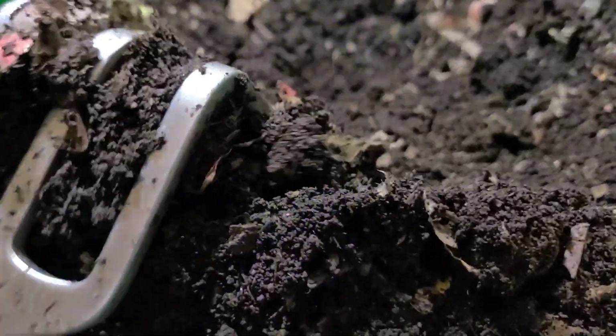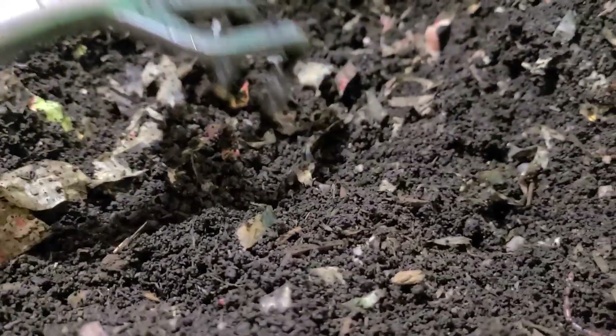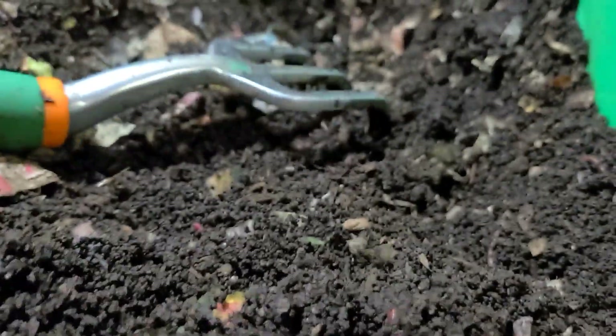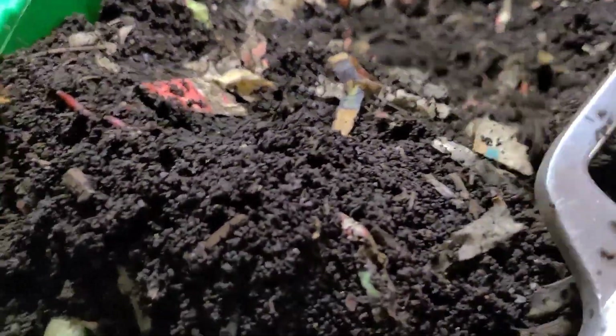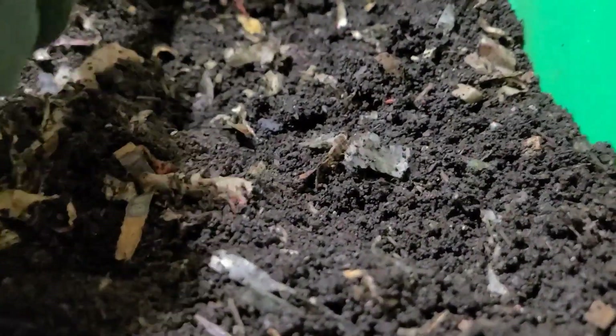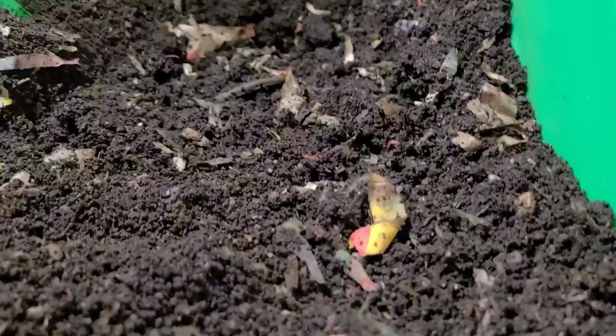I am still looking at the worms as I go through the bin to see if I see any that can be compared to the larger size worms that I just looked at in the food scraps bin. I don't see any that are the size of the larger ones in this bin, so it's fair to conclude that they prefer the food scraps, and I've got lots of it.